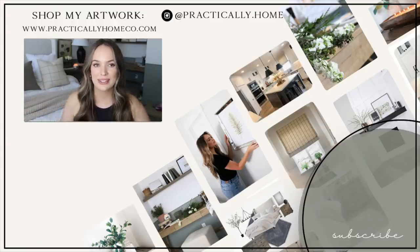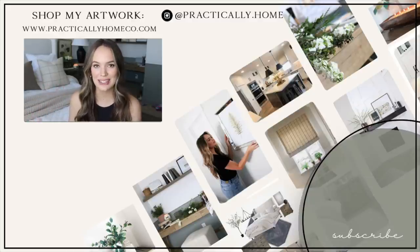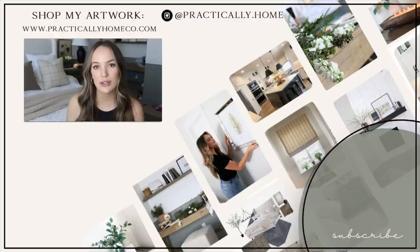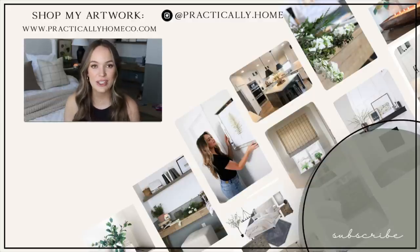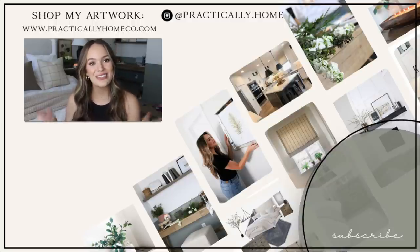Well, these are all of my bedroom must-haves. A lot of these items are really centered around the bed for a good night's sleep. Don't forget to check out those items down below — everything will be linked. And if you guys missed my bedroom reveal, don't forget to check out that video as well.